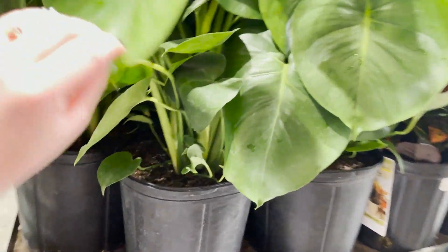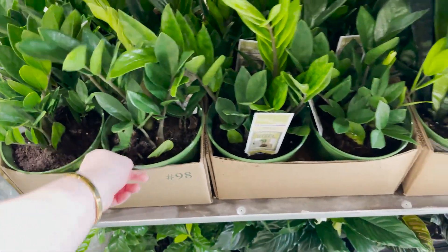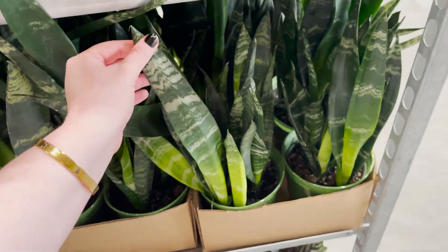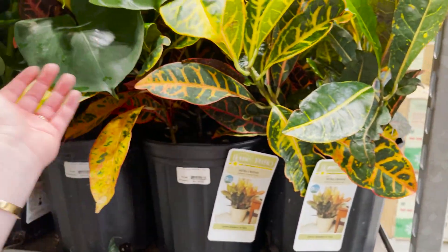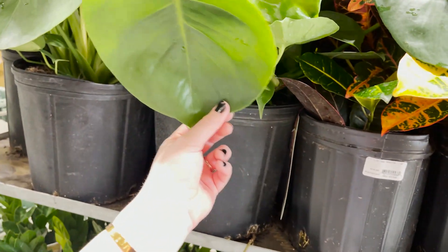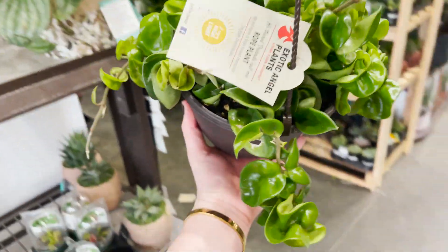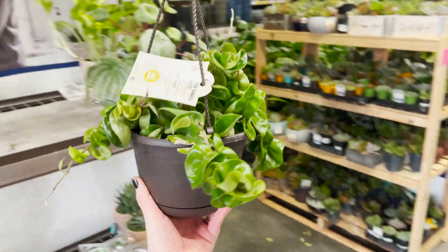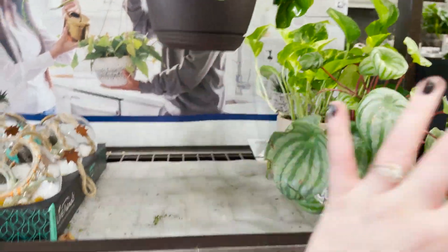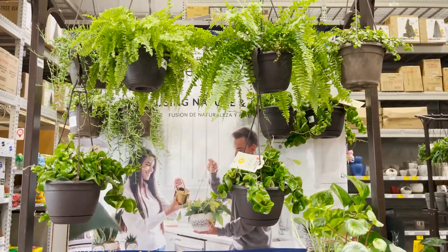There's Monstera. We have some ZZs down here, some really dark Sansevieria, some big Crotons. These Monstera do look pretty nice. When we first walked in I saw these and was like oh my gosh they're so nice. They have tons of them now with this new shipment — there must be probably like 30 Hoya Carnosa Compacta here.